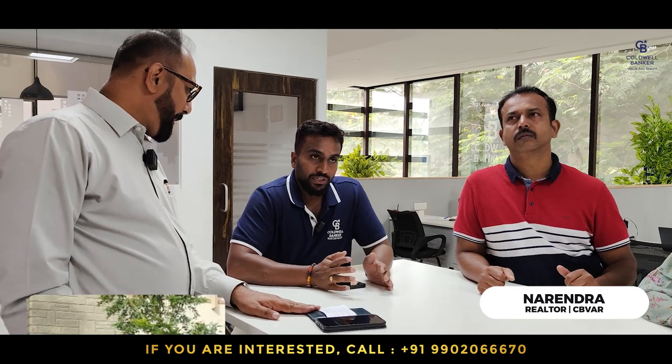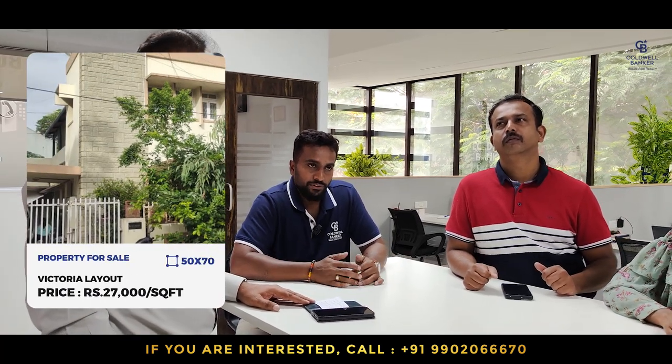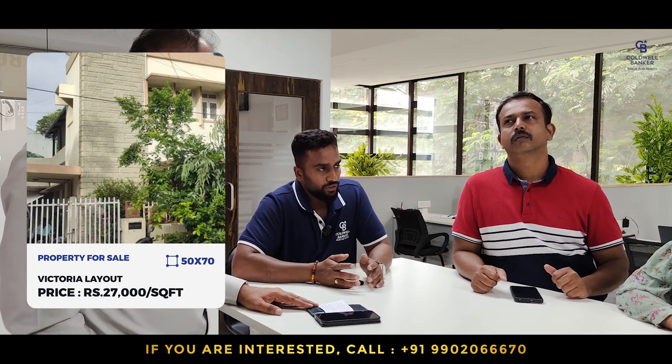This week I am focusing on a Victoria Layout property. It's a 70 by 50, west facing property, with a quoting price of 27,000 per square foot.